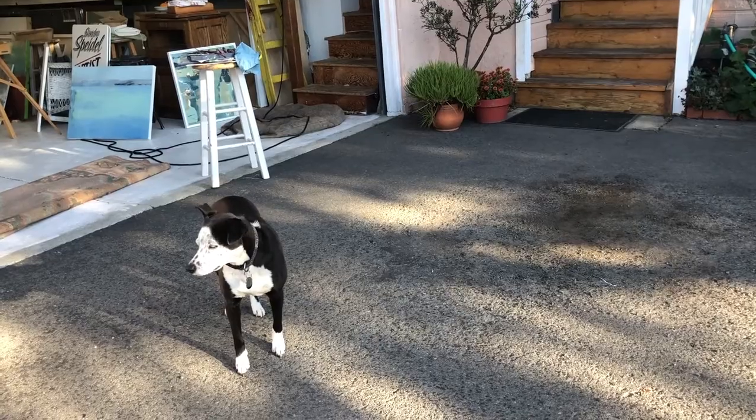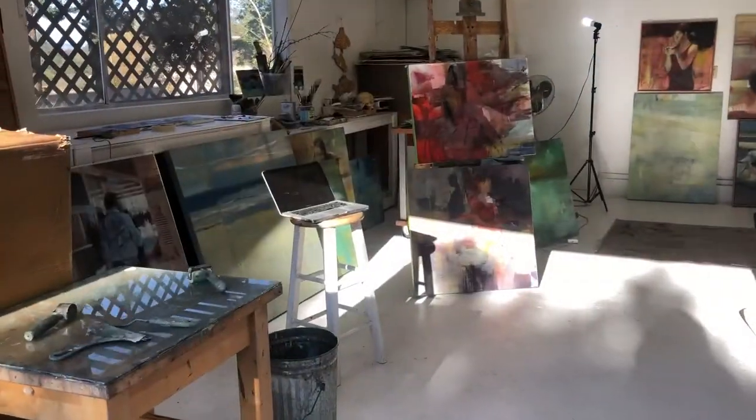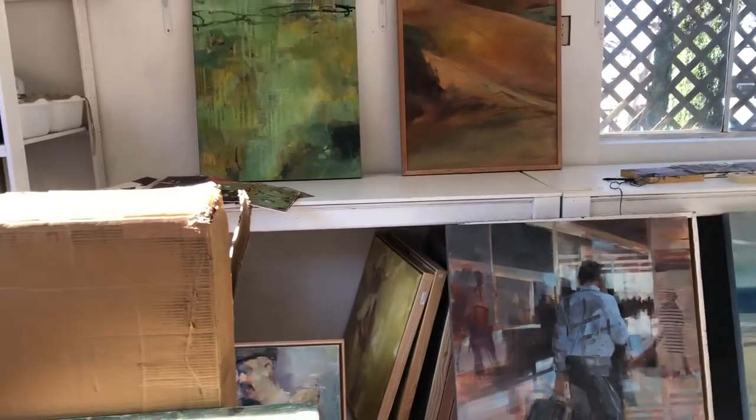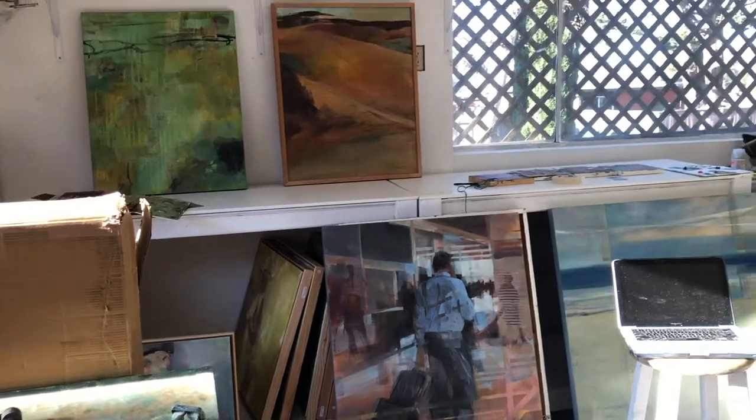Her name is Boo. Can you say hi? This is my view this time of day. This is my home and this is my studio. Pardon the traffic noise — I do have some traffic noise outside; it's just part of this environment.